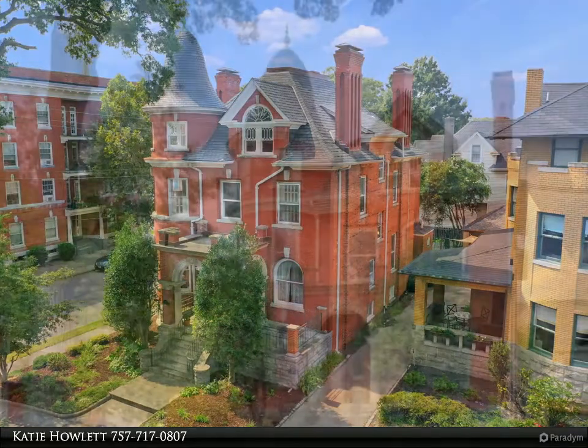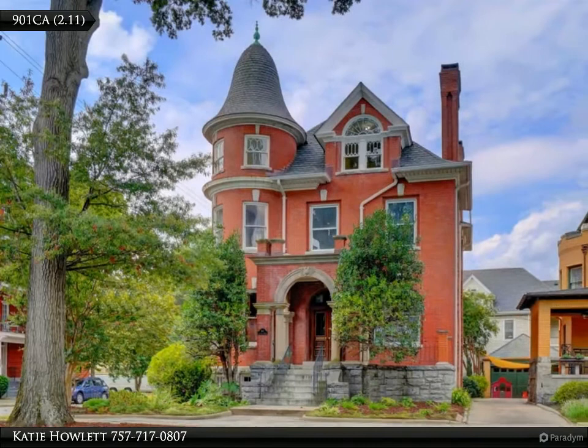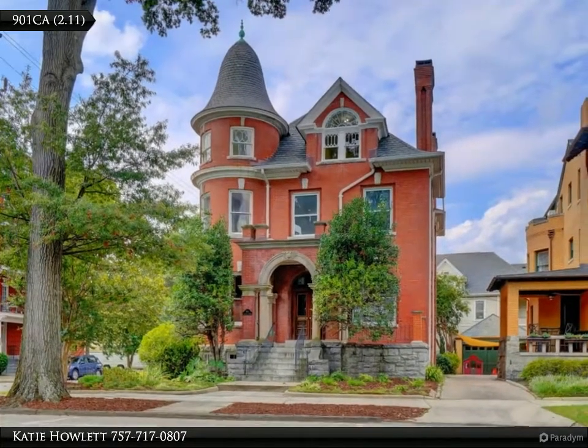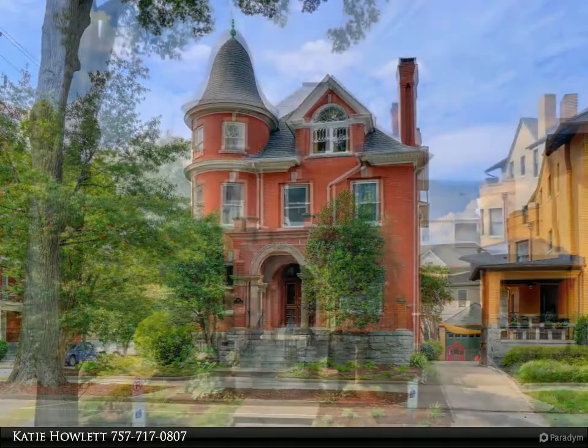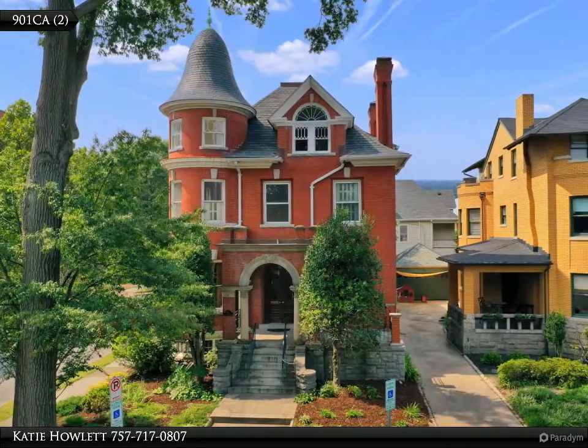This impressive Victorian is situated on a corner lot in historic Ghent. A history lover's dream, this stately home features an all-brick exterior complete with turret, tiger oak woodwork, beveled glass mirrors, and authentic Victorian craftsmanship.